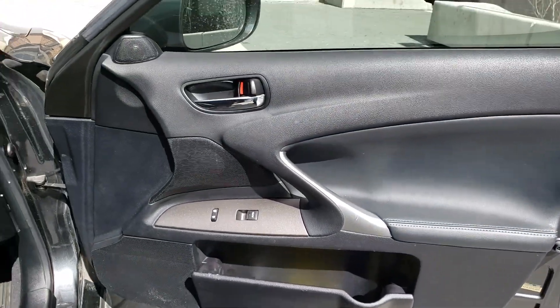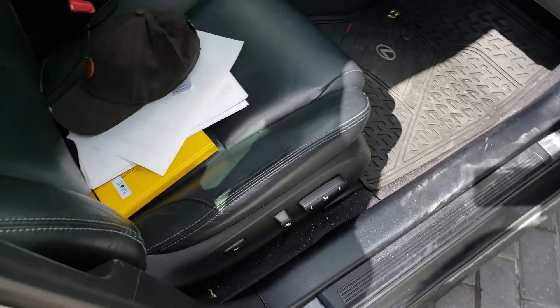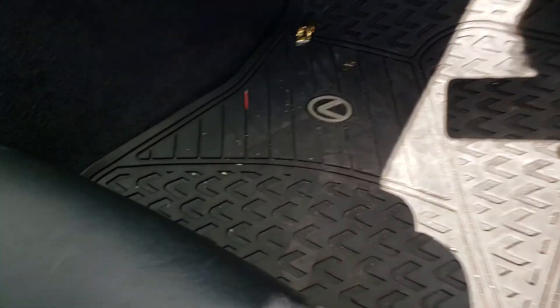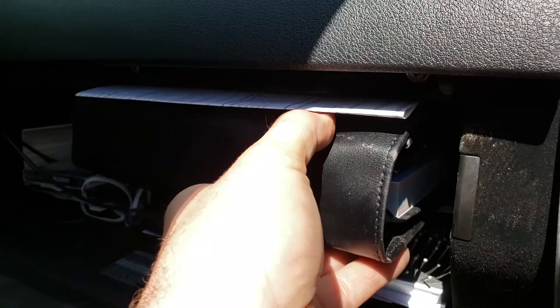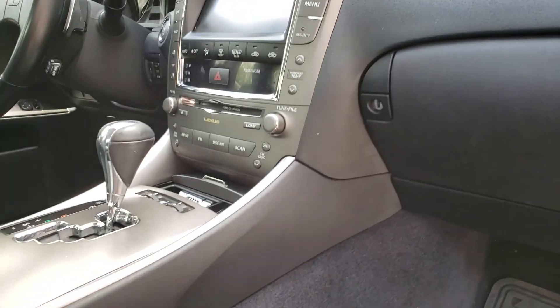The passenger side front door has no real issues, and the passenger side front seat is in good shape with no rips or tears. The floors are in good condition and the Lexus all-season floor mats are in place. The glove box works fine and the owner's manual and all paperwork are in here. I'll ask the owner about the tire lock key since I don't want to go through all the stuff in the glove compartment.